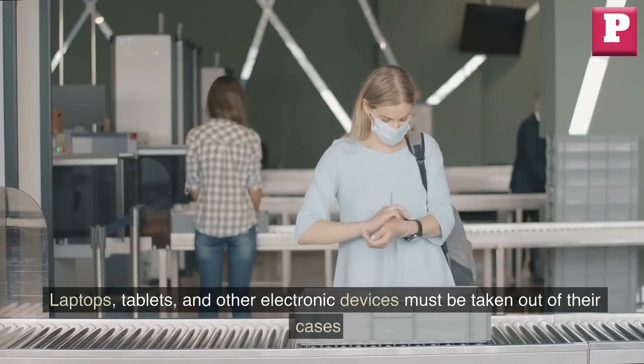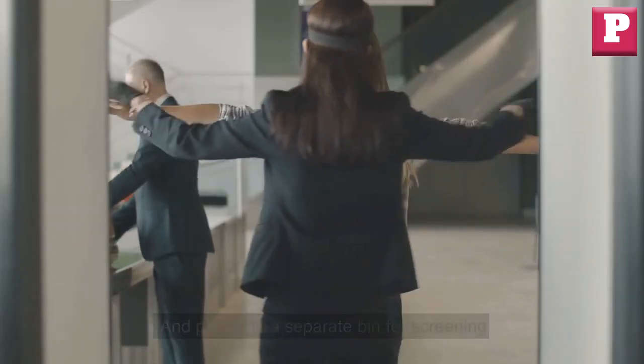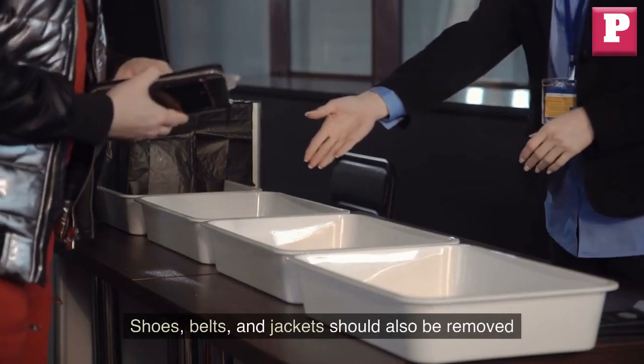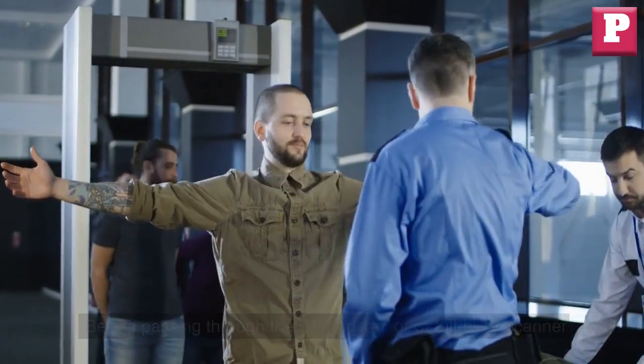Laptops, tablets, and other electronic devices must be taken out of their cases and placed in a separate bin for screening. Shoes, belts, and jackets should also be removed before passing through the metal detector or full body scanner.